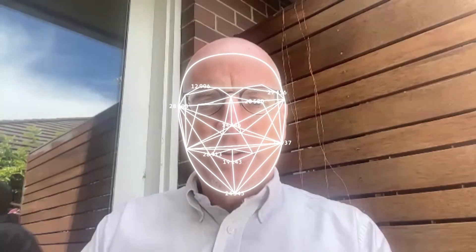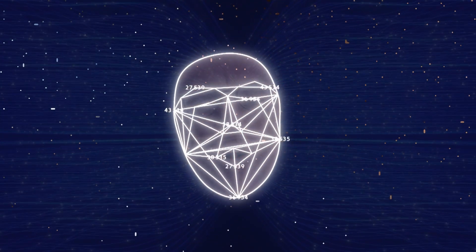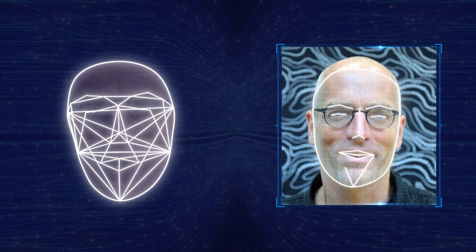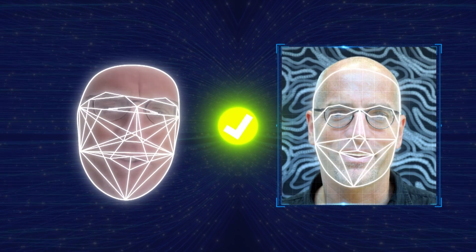The way automated facial recognition works is that it takes an image captured of you and uses artificial intelligence to create a set of measurements that detect how far apart features of your face are. That model is then compared with a stored image of the person it's being matched to, to see whether or not there is a match.